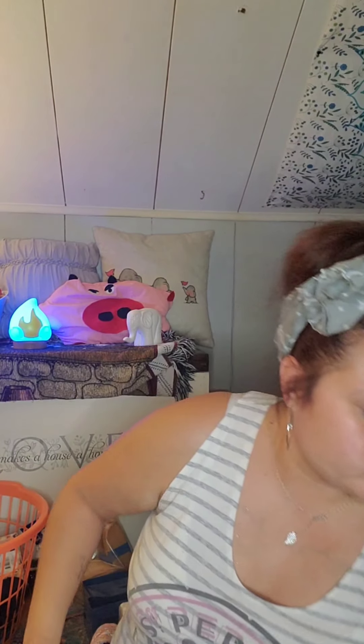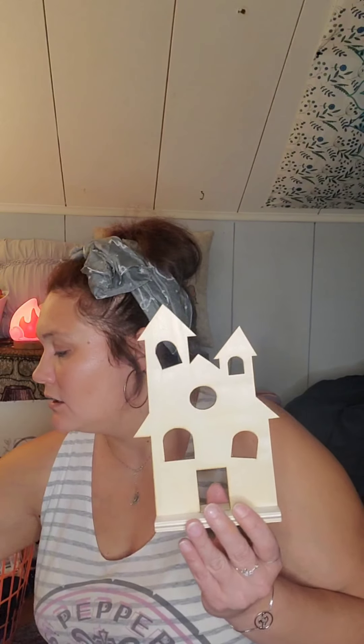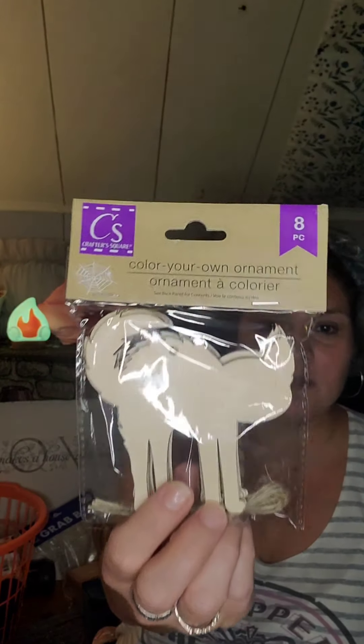I picked up a couple of haunted houses for us to paint. I also got four bags of the Halloween color-your-own ornaments — each has eight pieces. I picked up the scaredy cats, yellow spurs, witch's hats, ghosts, and jack-o-lanterns. I don't think they had any other designs for those.